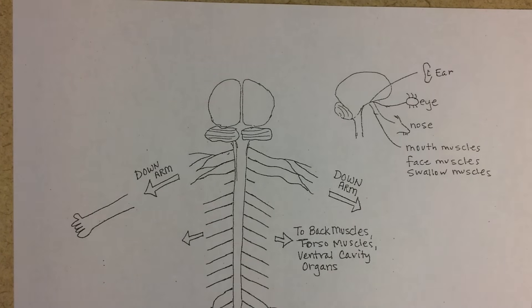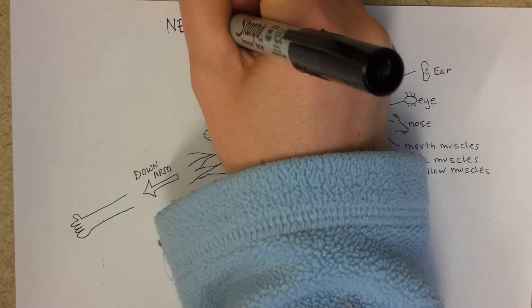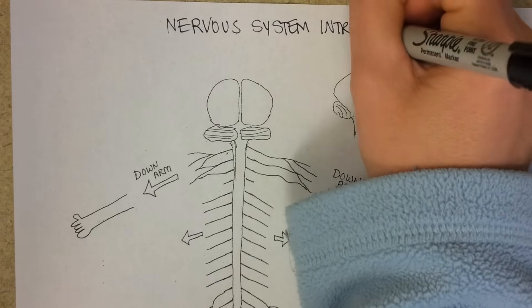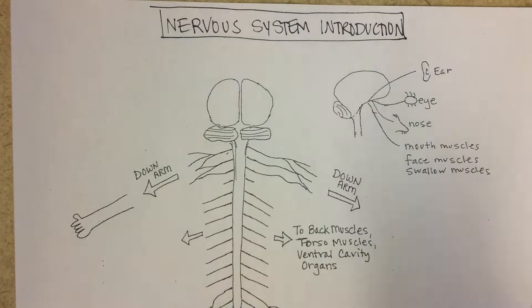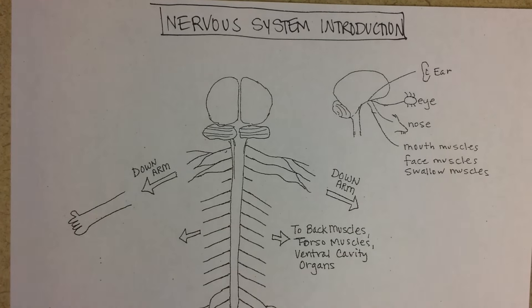Sometimes I joke to students that this page of their notes is a page they should laminate and carry around with them and refer back to throughout the quarter. Maybe it's not such a bad joke. Maybe you really should do that, because this is your nervous system introduction, and understanding this page will help you get answers right on test after test after test, because it's really bringing together a lot of basic information.